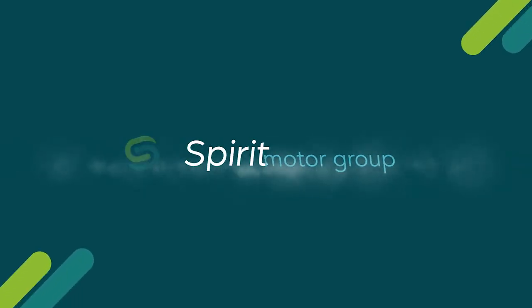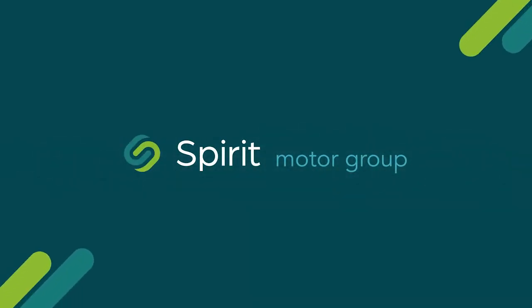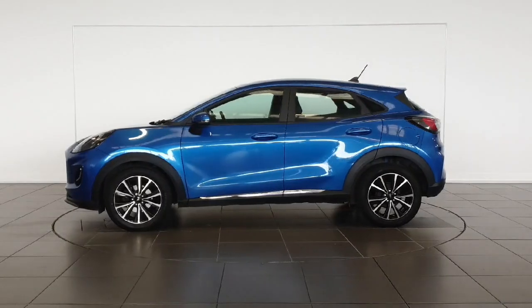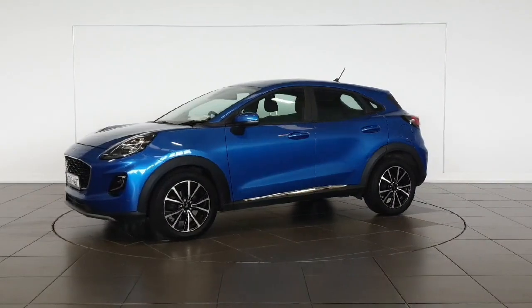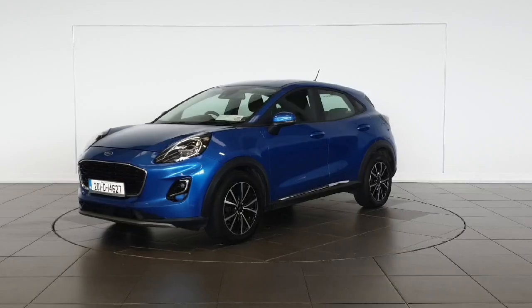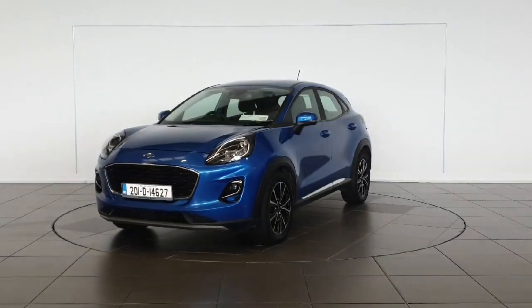Introducing the 2020 Ford Puma Titanium M-HEV in a stunning blue exterior colour. This MPV is packed with incredible features to enhance your driving experience. With a one litre petrol electric engine and manual transmission, this vehicle delivers both power and efficiency.